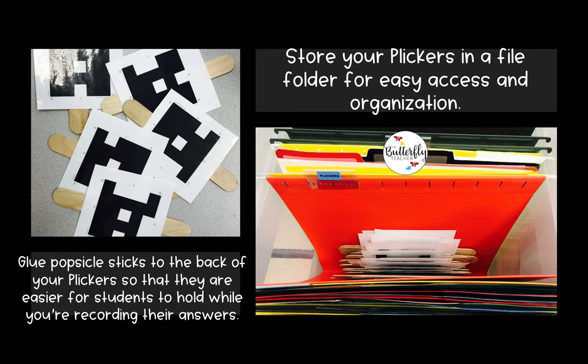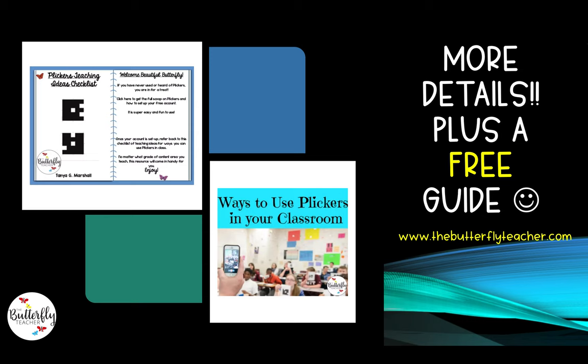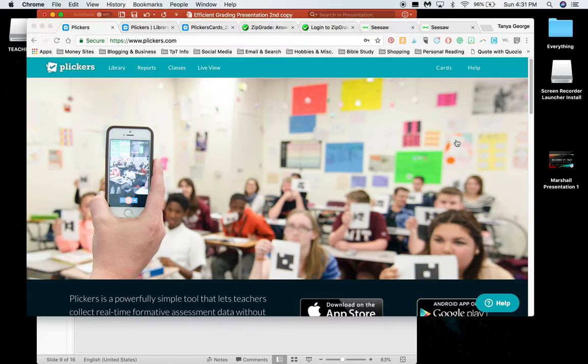Here on the right, you can see that I store my Plickers in a file folder, which makes it easy for access and organization. They all fit very nicely there, even with the popsicle sticks glued to them — which is totally optional, but I did that to make it easier for students to hold them up for me to scan. I've also written an entire blog post about using Plickers in my classroom, and I have a free guide you can download at thebutterflyteacher.com. But without prolonging it, let's go straight to the Plickers website so you can see the magic in action.